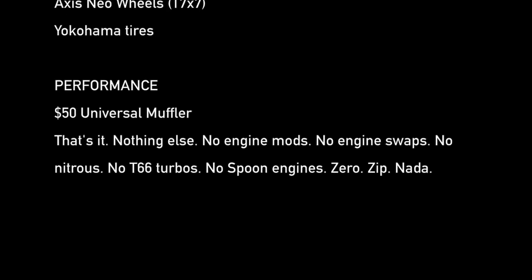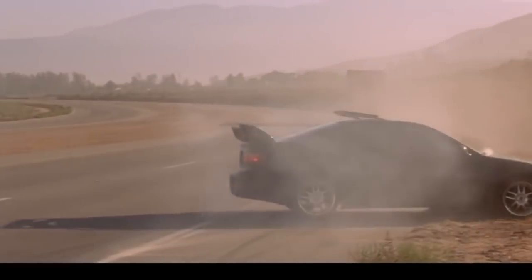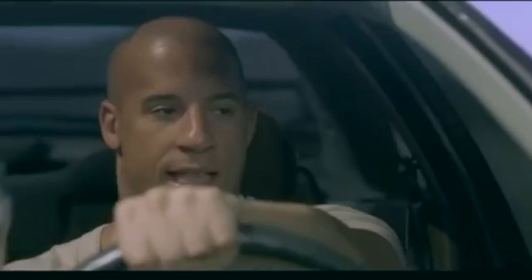The producers basically viewed these cars as disposable because we really intended for the cars to be write-offs when we were done. Given the action sequence that they were going to see, it would be no surprise to us if none of the cars survived the filming. As such, the parts list was really short. The cars received the VIS Bomber GT body kit, mainly because the producers wanted the front of the cars to look menacing. Like most Hollywood villain cars, they were all painted black.